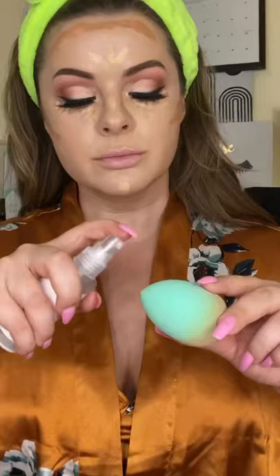Blend the Maybelline Fit Me loose finishing powder, Essence matte bronzing powder — anything from Milani, they make the best drugstore blushes. For highlighter, Wet n Wild gives you a huge bang for your buck. Spray again to finish.